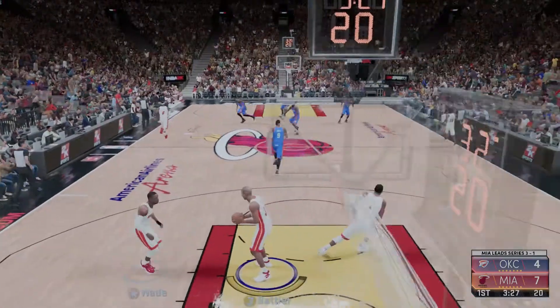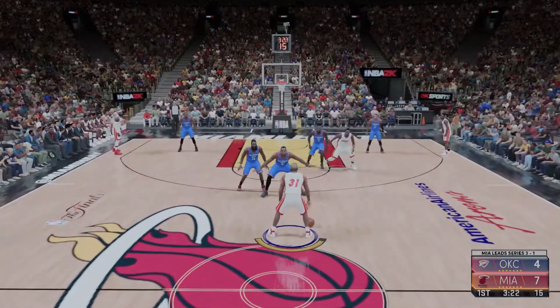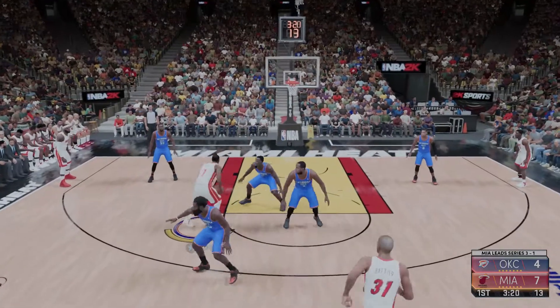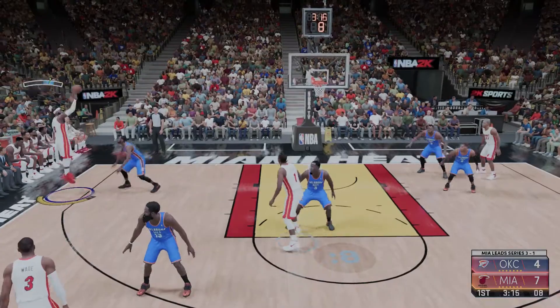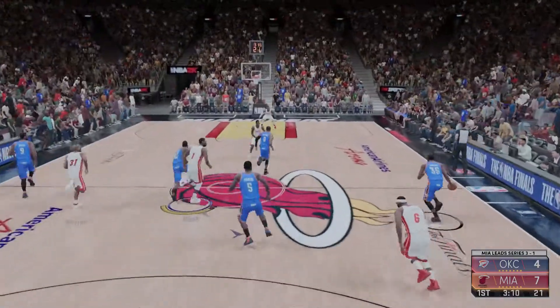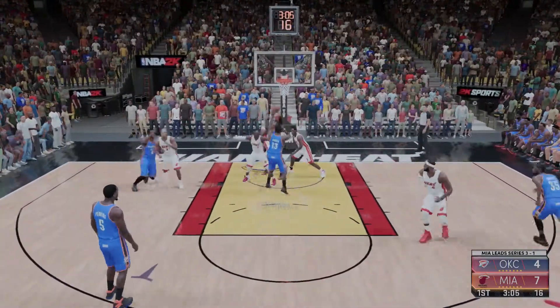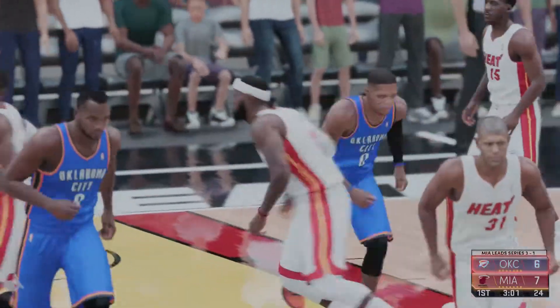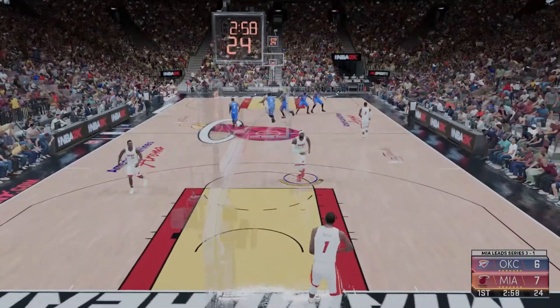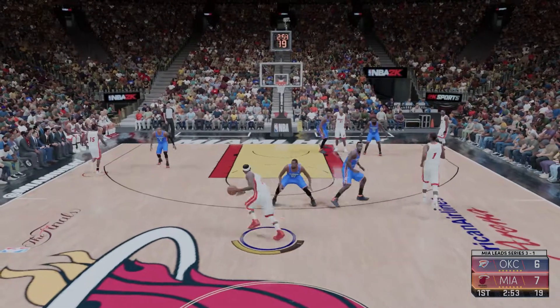Now here is Battier, following the miss by Russell Westbrook. Walsh high post, LeBron James on the wing, the three — no good. Durant with the rebound, he'll bring it up for Oklahoma City. It's a three-point game. Harden dishes to Westbrook, banked in off the glass. Westbrook's got his second bucket of the night. Westbrook's so good at maintaining control even though he plays at high speed and with great aggressiveness.